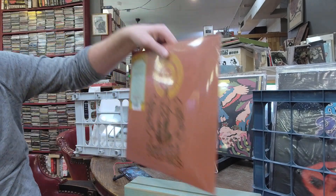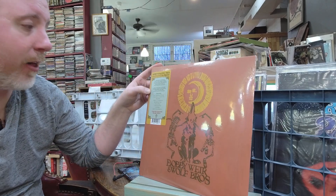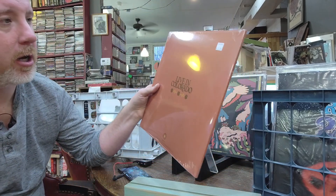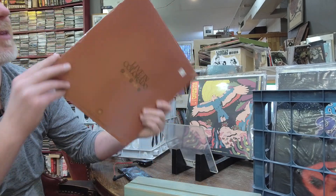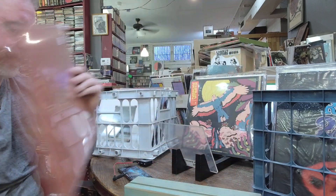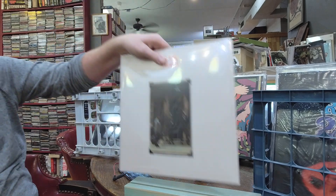Bob Weir — if you're a Deadhead you know him. Bob Weir and Wolf Brothers Live in Colorado, limited edition colored vinyl, it's a Third Man Records press, $31. Could be a single LP. BB King In London — there's a bunch of BB King getting reissued lately.